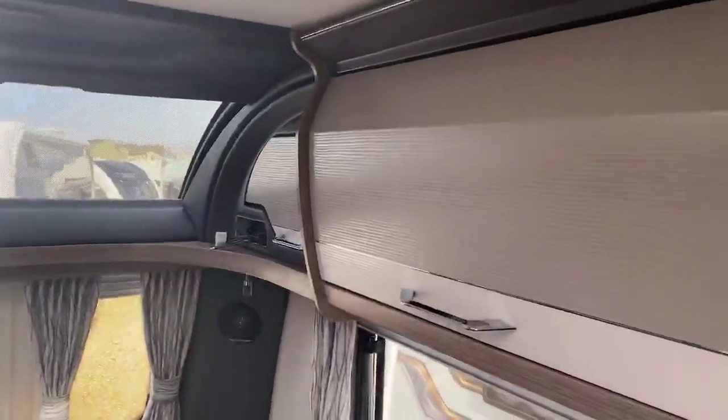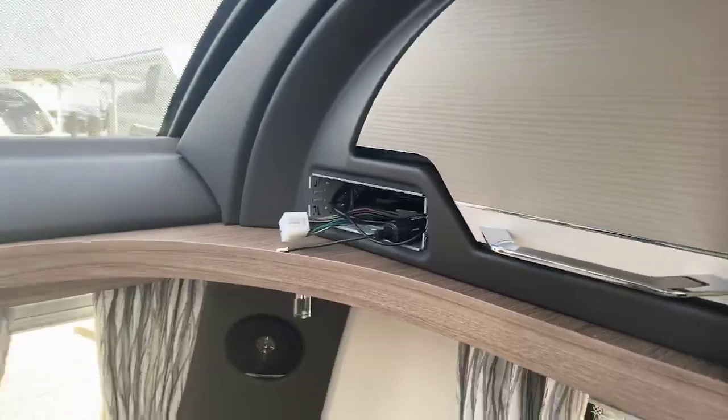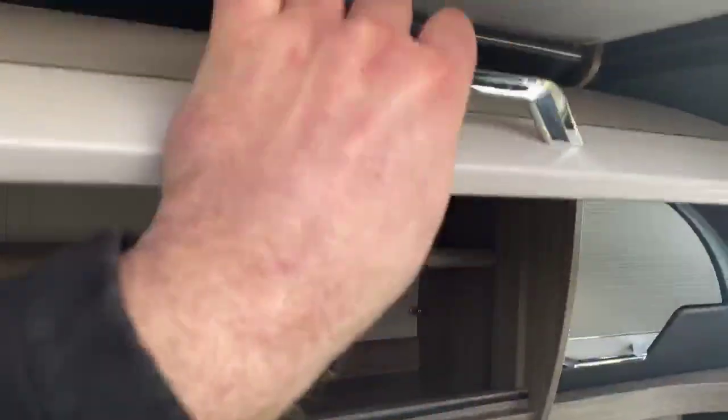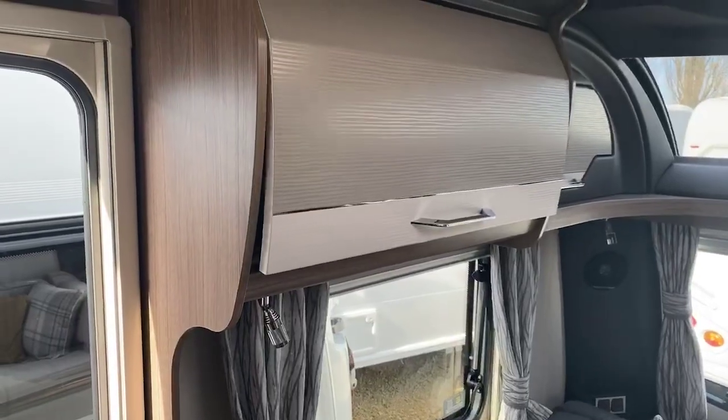Beautiful two-toned locker effect, and that's where your radio would slot in. Further detailing on that wonderful finish there, and also benefiting from the soft close locker doors that you see in the Coachman range.